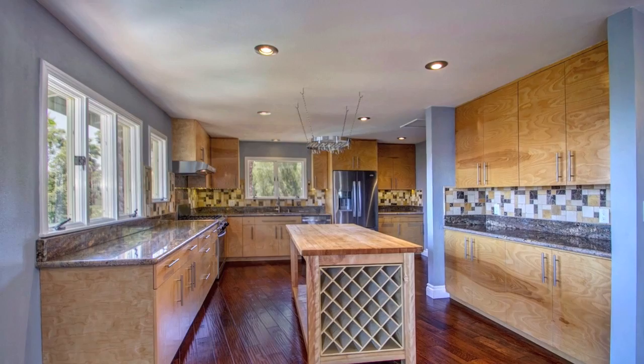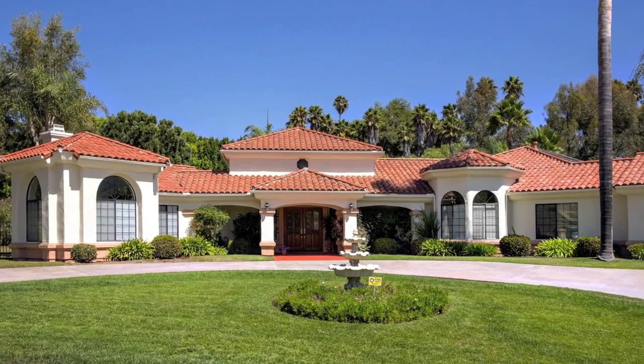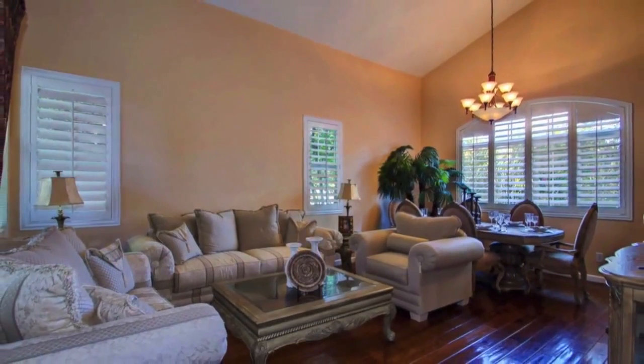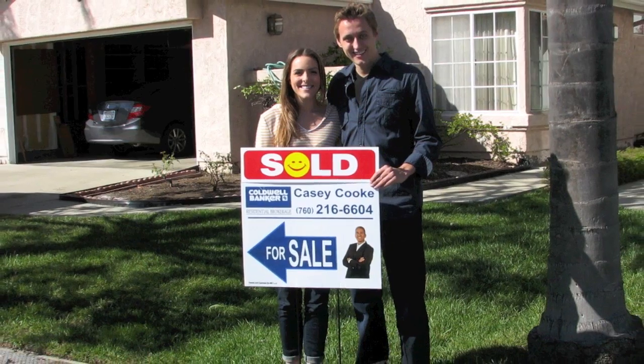If I had a specialty, I would say it's marketing homes for sellers. That includes going from signing the listing presentation to assisting with staging, getting homes ready for professional photos, professional video, and then promotion. These are all key elements. If we've done that properly, we drive traffic to the home, and more traffic ultimately means more buyers, more people competing for your house, and more money.